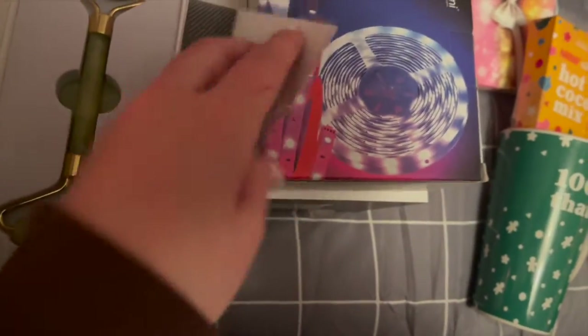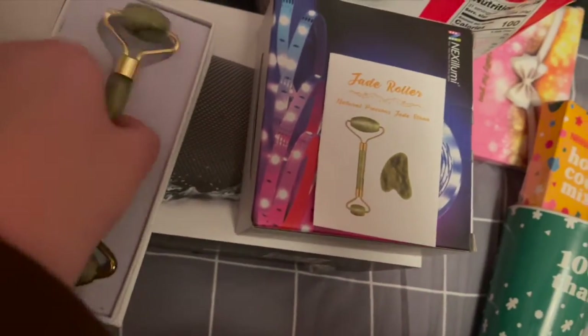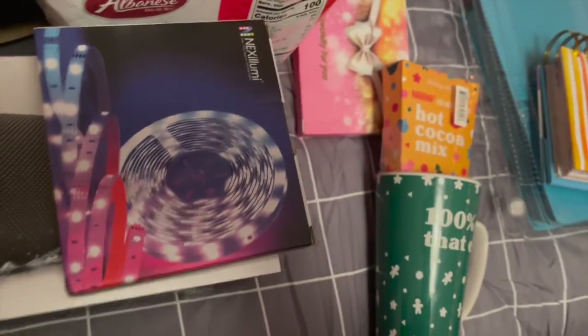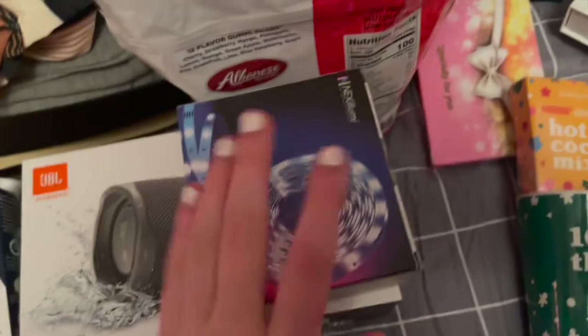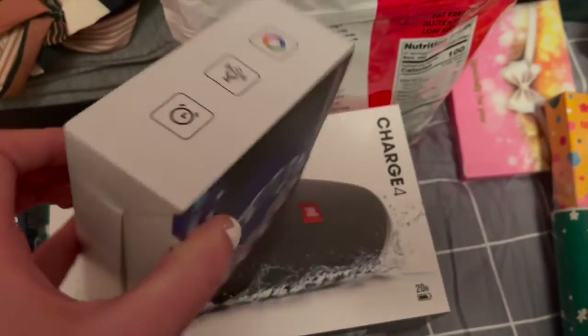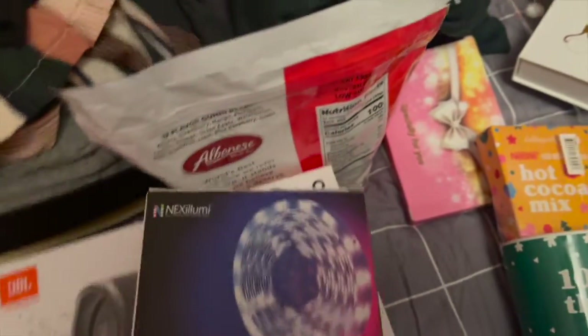I finally got it opened. So this is what it looks like — that's the jade roller and then there's another green piece on the bottom. And I got LED lights for underneath my bed. They come with a totally different mode and they're Bluetooth — they even work with your voice.